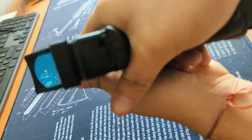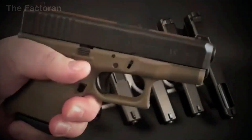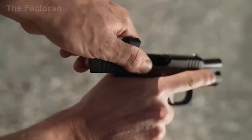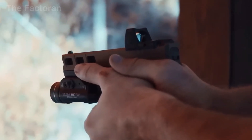Throughout this process, a network of sensors records muzzle velocity, recoil force, shot group dispersion, and the cycle time of the operating mechanism. Only pistols that meet all technical and safety standards are cleared to move on to the next stage of production.